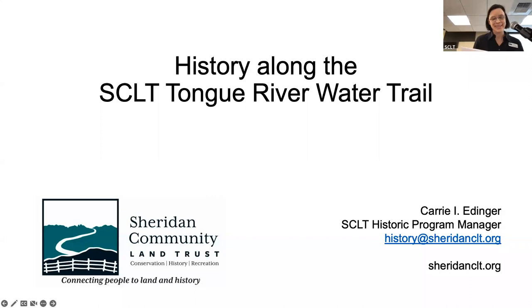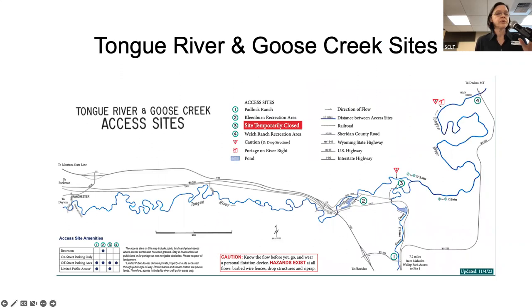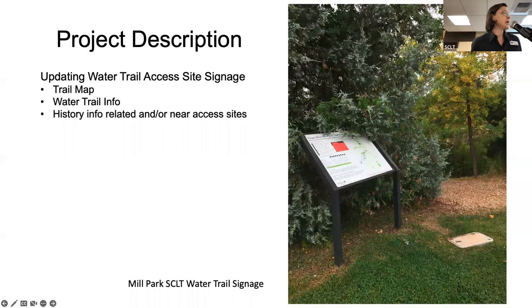With your maps, the Little and Big Goose Creek sites have 10 access sites to this portion of the water trail. For the Tongue River and Goose Creek sites, there are three access sites. This project was done approximately a year ago. We have updated the water trail map, which is part of the project, and that will also go on the sign systems that mark each public access site. This is a picture of the old sign at Mill Park. Water trail info covers accessible sites and safety issues.